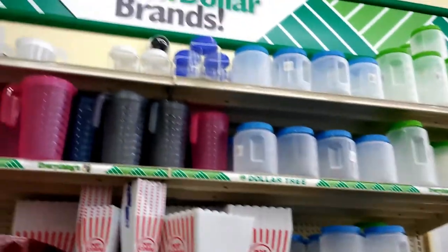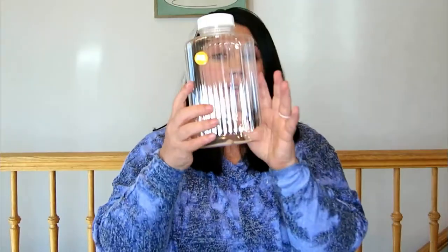Next up I'm going to show you some of the containers that I got. They have a variety of containers at the Dollar Tree. I have these that I'm going to be using in my pantry, and there's all sorts of these cute jars that you can use for just about anything.